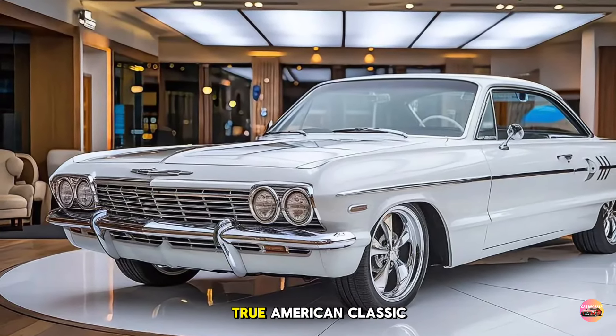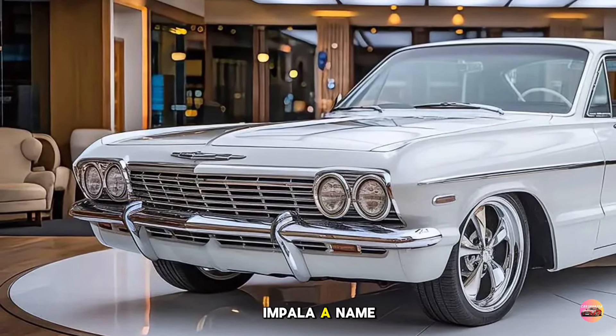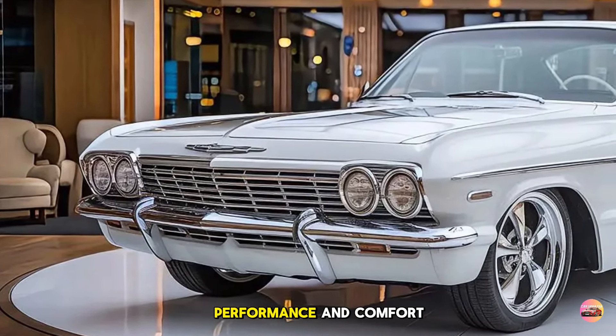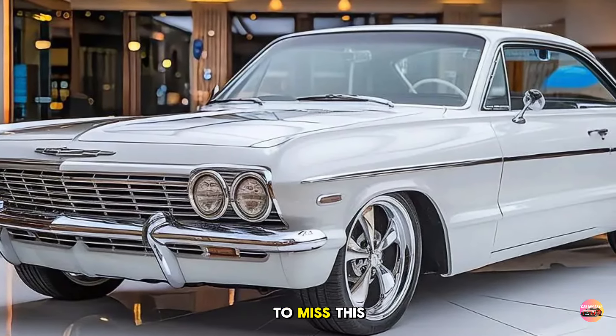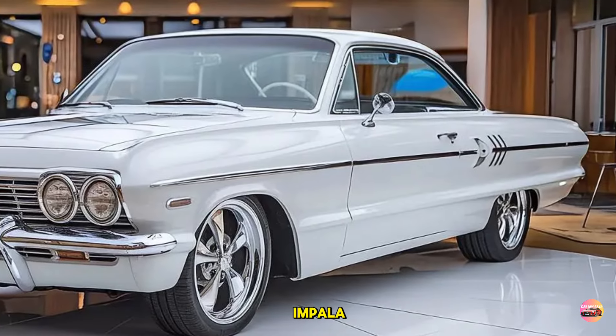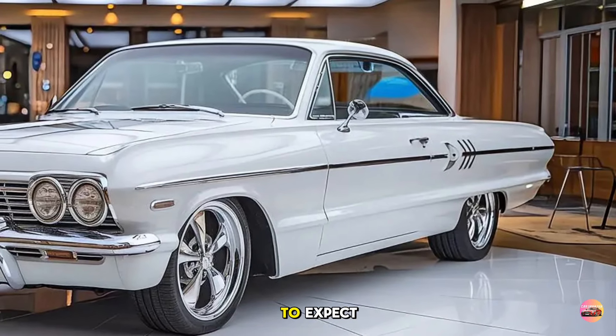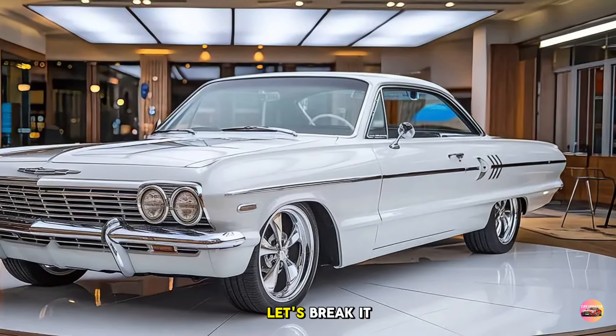Today we're diving deep into a true American classic — the 2025 Chevy Impala. A name that's been synonymous with style, performance, and comfort for decades is back with a bang. The 2025 Chevy Impala combines the timeless elegance we've come to expect with cutting-edge technology and performance enhancements.